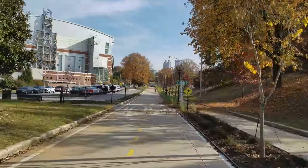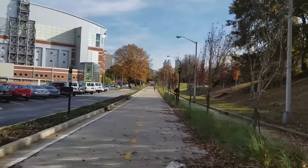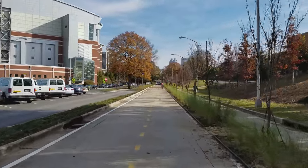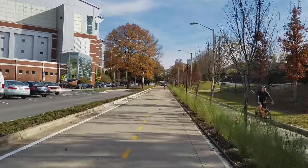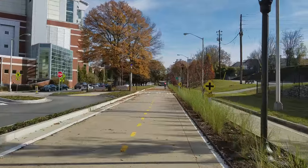This trail — the grand opening is coming up this week. I think it's Wednesday, this coming week. And then on the 16th, I've got another ride that we're going to be doing.